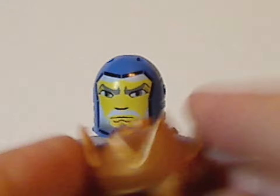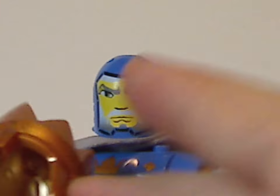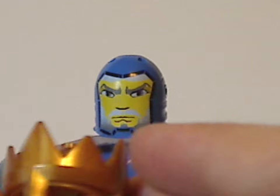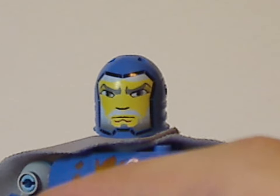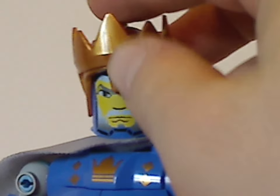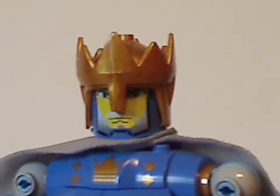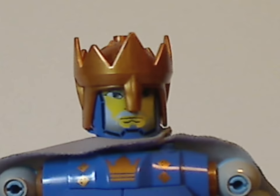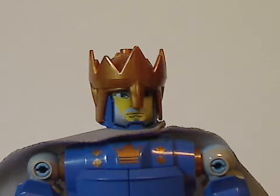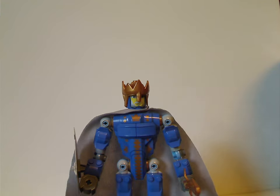And then with the crown piece — which is meant to fit on him and is sculpted quite well. On top is a single stud where you can attach different things. It fits on him quite well.